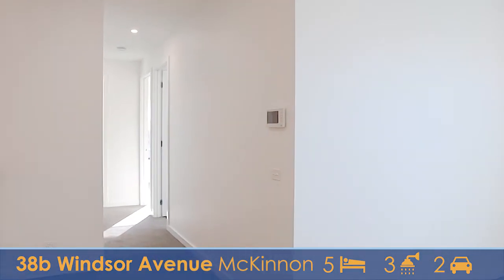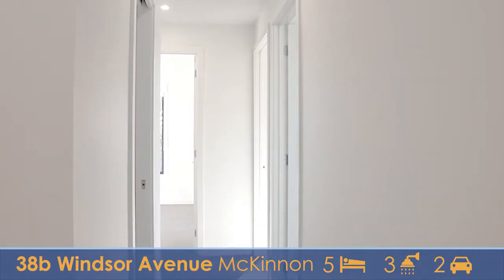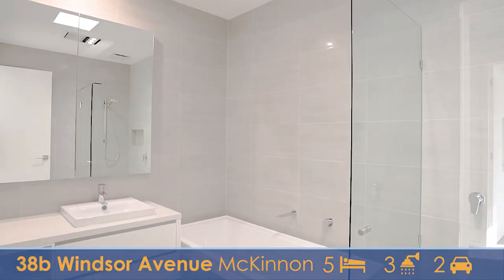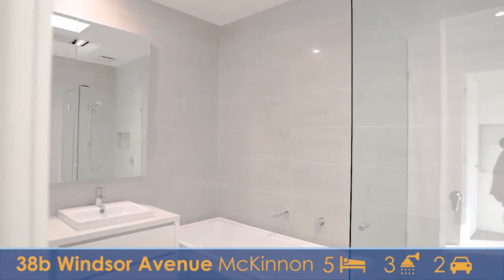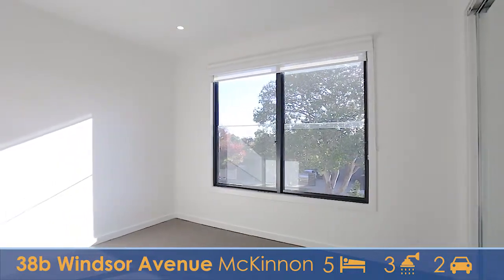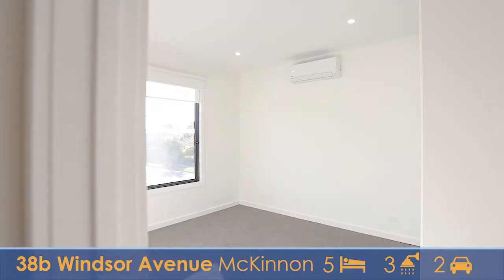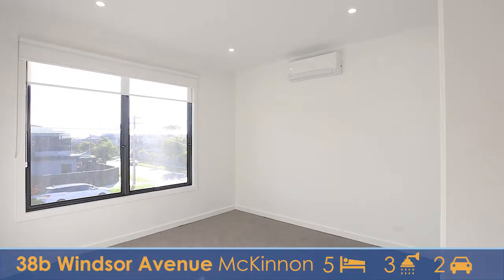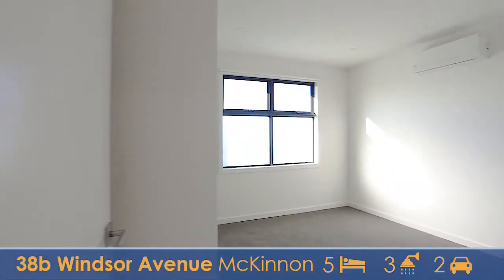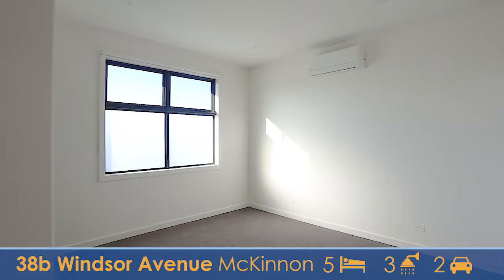This leads down to the bedroom wing with a further three bedrooms, a separate toilet — which is always great — and a full-scale bathroom with shower, bath and vanity. The larger of the bedrooms has robes, is nice and light filled, and has air conditioning as well. The same on the other side — you'd easily fit double queen beds in here. And the fourth bedroom too. All of the bedrooms have got their own air conditioning unit, which is fantastic.